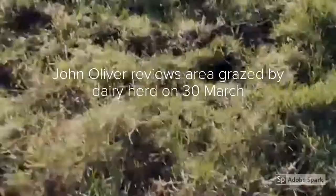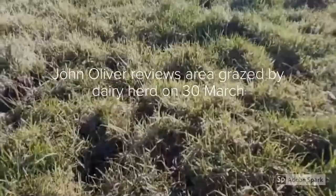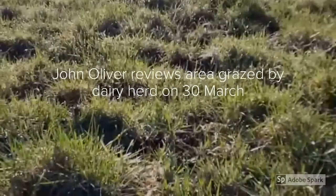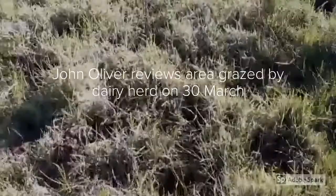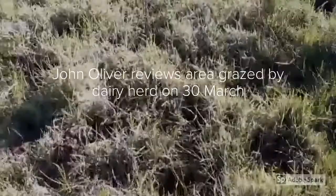This paddock was grazed 7 days ago. They were in here for 3 grazings. Opening covers were around 2800, grazed down probably to around 1850-1900. Regrowths have been good and ground damage is probably not too bad — it's acceptable.